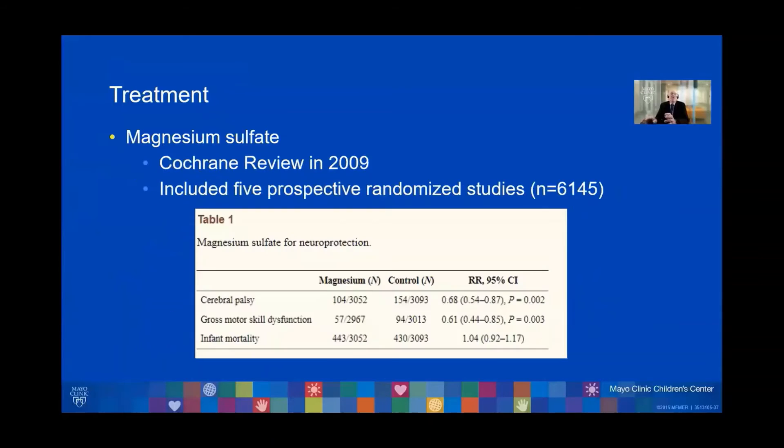Over the course of the next 15 years, multiple studies were done, including five high-quality prospective randomized studies. A Cochrane Review published in 2009 evaluated outcomes in more than 6,000 patients, comparing premature babies whose mothers had received magnesium sulfate versus controls.